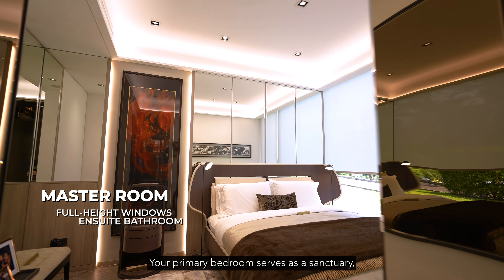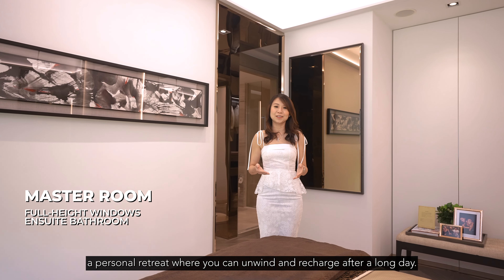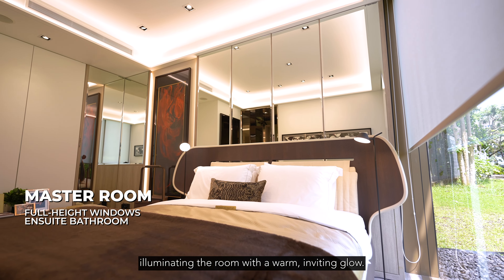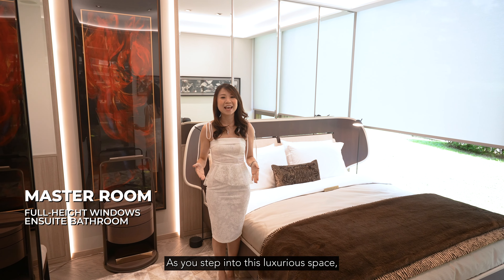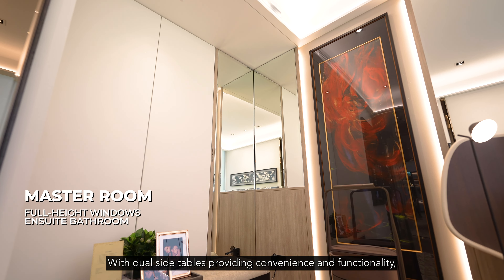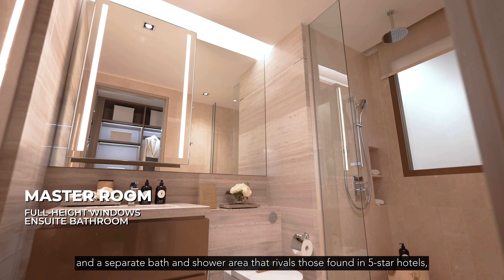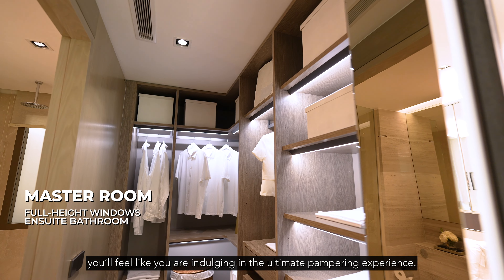Your primary bedroom serves as a sanctuary, a personal retreat where you can unwind and recharge after a long day. Imagine waking up to the soft sunlight streaming through full-height windows, illuminating the room with a warm inviting glow. As you step into this luxurious space, you'll be greeted by a design that exudes elegance and sophistication. With dual side tables providing convenience and functionality, and a separate bath and shower area that rivals those found in five-star hotels, you feel like you're indulging in the ultimate pampering experience.